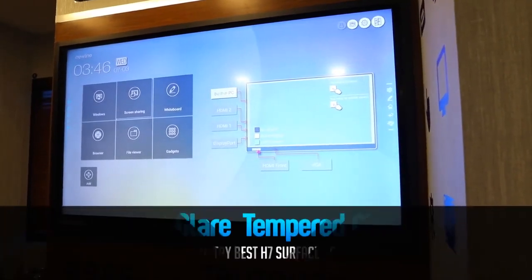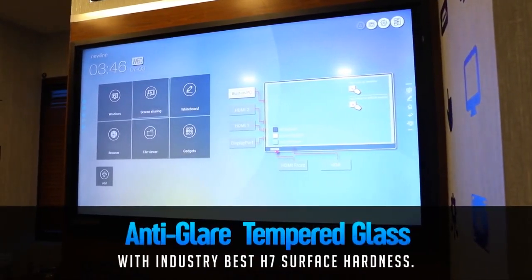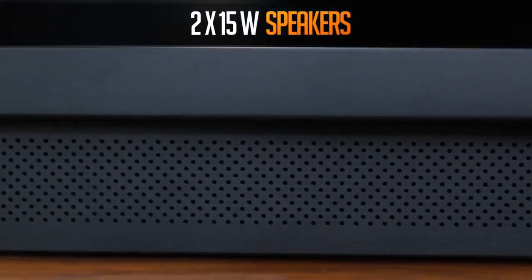Newline's RS Series. 4.7 Surface Witness. Immersive Audio Experience with two 15W speakers.